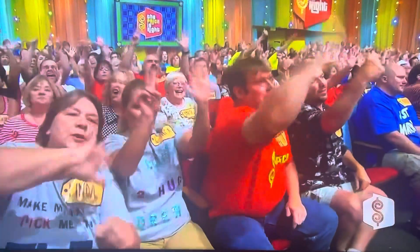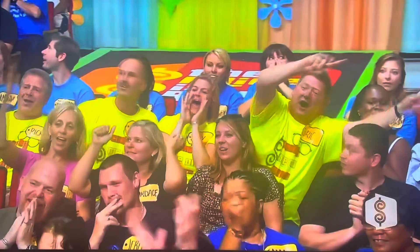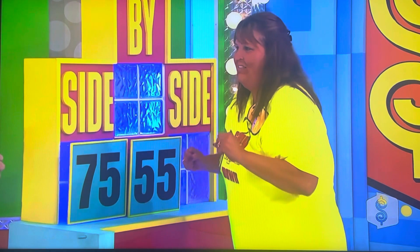I don't know which side you're going to. 7,555 or 5,575. Jane looks so nervous. Jane, you're a little nervous?